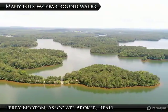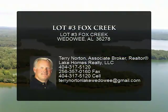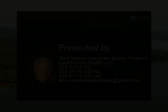Fox Creek is a premier subdivision on the south end of Lake Wadawi offering underground utilities, paved streets, county water, common areas, nature trails, and a community boat ramp.